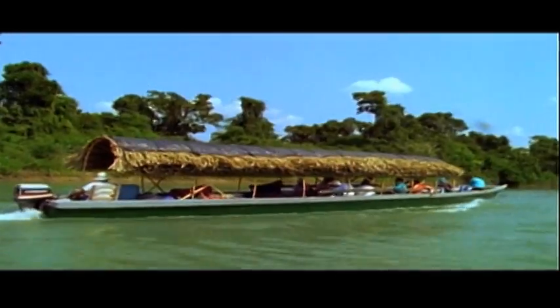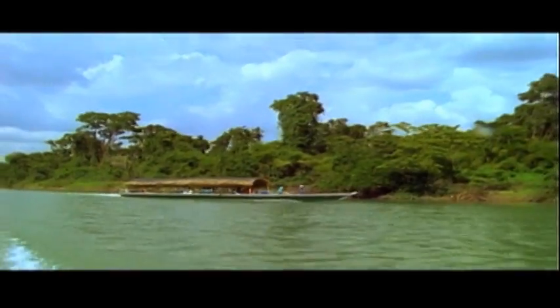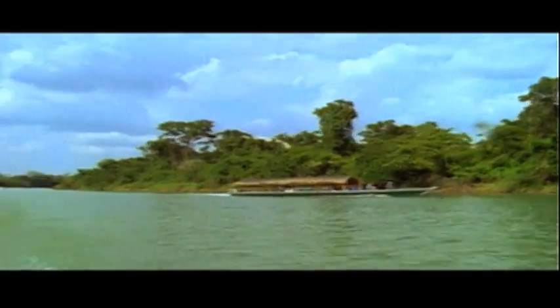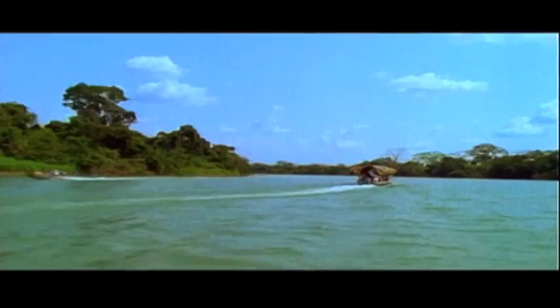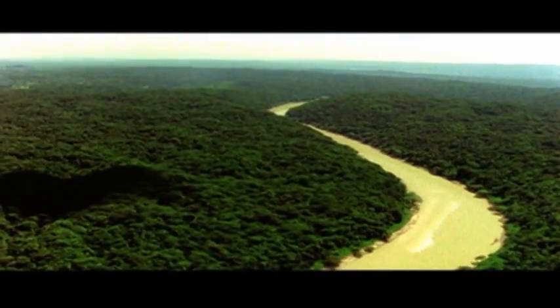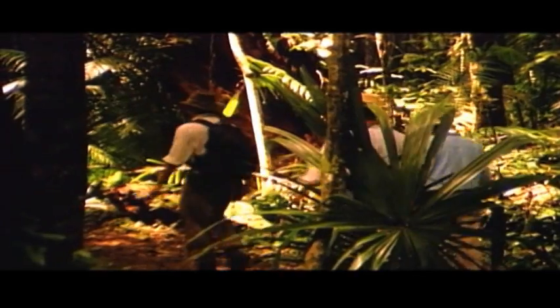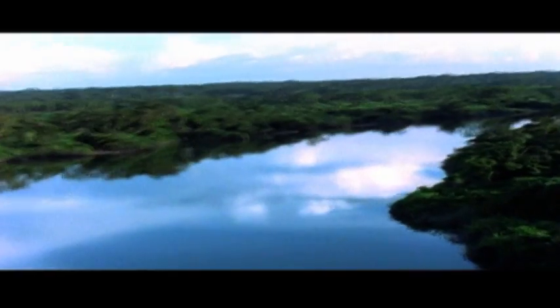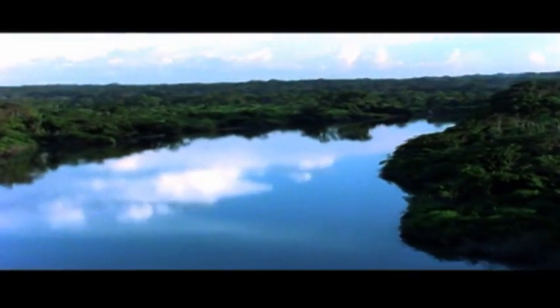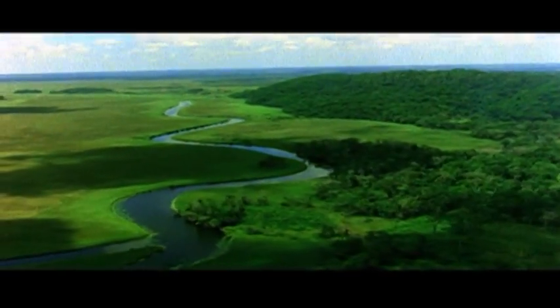Nowadays, it is one of the favorite sites for ecotourism. This exquisite flora that grows on its shores complements the mysterious and winding course of the Usumacinta. Orchids and liana abound, and the trees sink their roots into the riverbed.